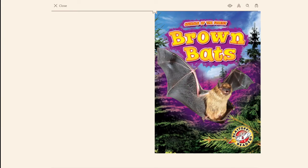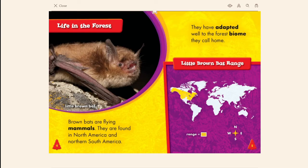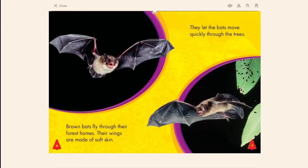Animals of the Forest: Brown Bats, by Patrick Parrish. Little brown bats are flying mammals found in North America and northern South America. They have adapted well to the forest biome they call home.